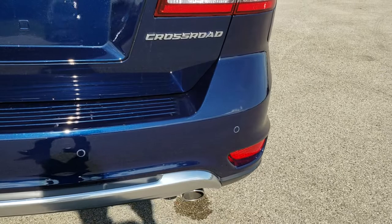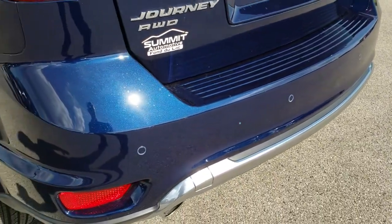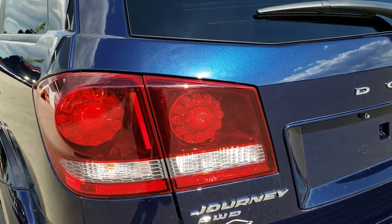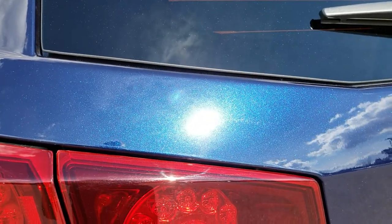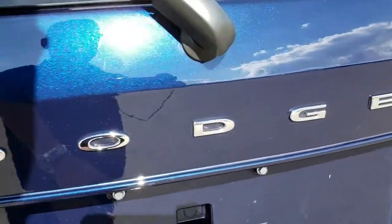As we come around to the rear bumper, no major dents, dings, or cracks back here. You get backup sensors and dual chrome tipped exhaust. That rear gate is in excellent condition as well — no dents or dings on that. You can see that metal flake in that jazz blue color — a very good looking color on this vehicle.